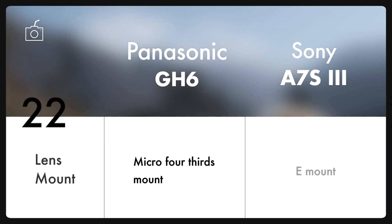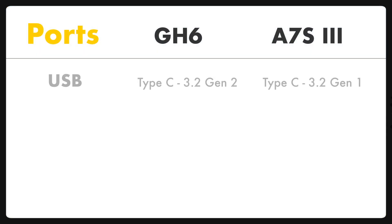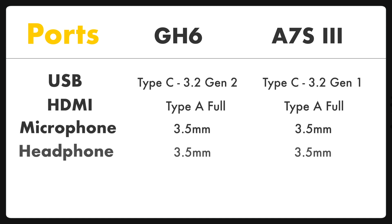And lastly, we have E-mount on A7S III and Micro Four Thirds mount on the new GH6. Now before we look at the video specs, let's have a quick sneak peek of the important ports on both cameras.